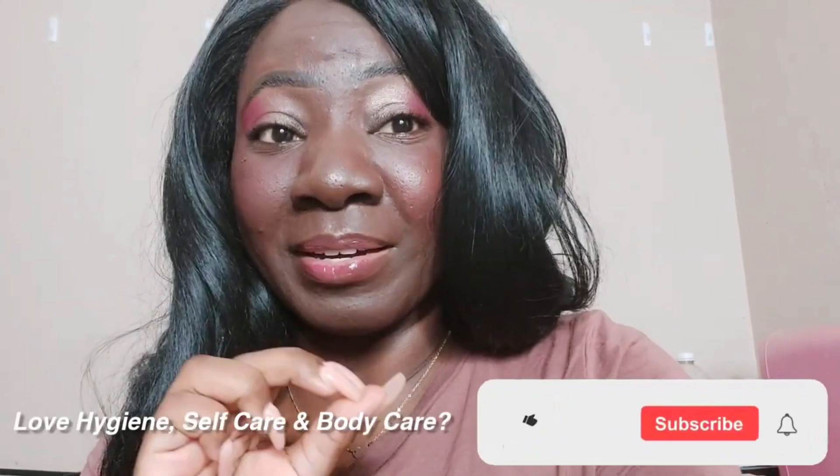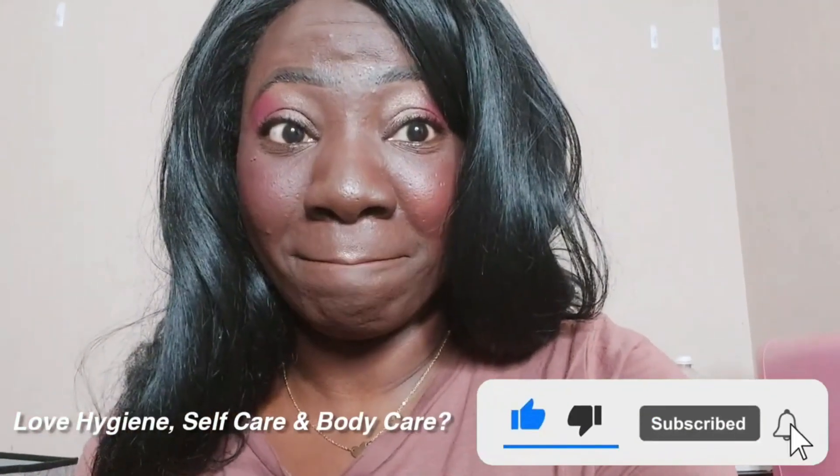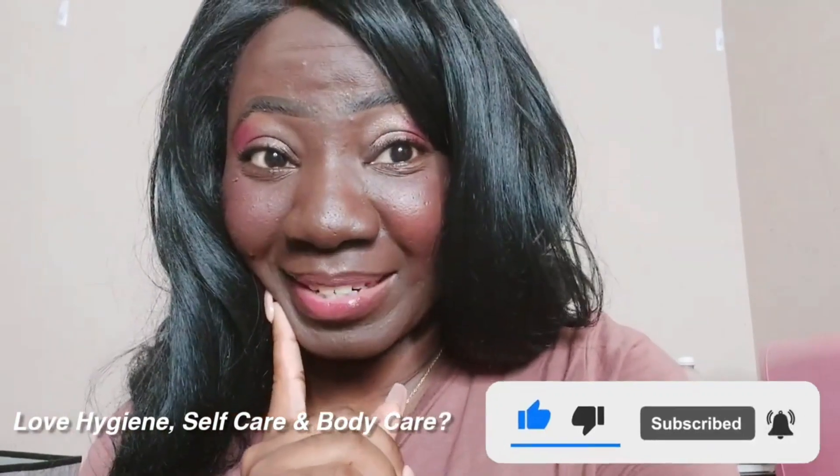It's one thing to layer your fragrances and body care, but it's another to know the basics. Today I am sharing with you the basics of fragrance layering and body care layering. This is going to be a fun one and I'm going to use a lot of examples. So the first step...